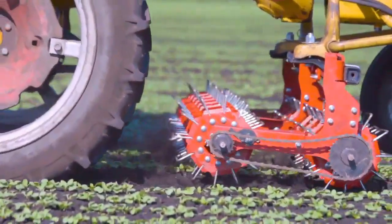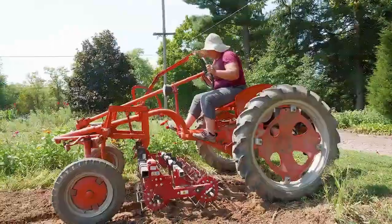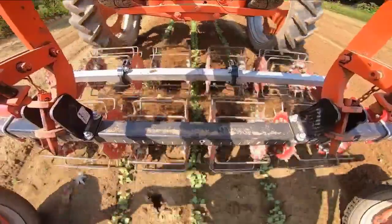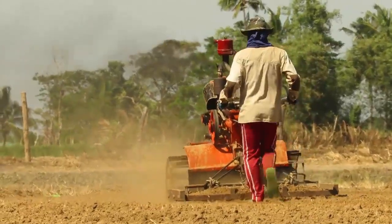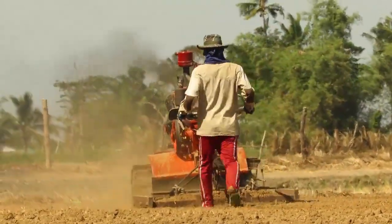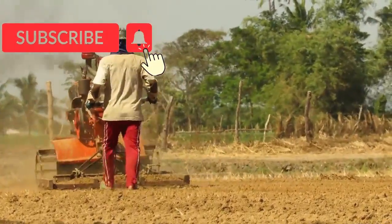Number 3 is Basket Weeder. The basket weeder is typically used for inter-row weeding, with wire baskets spaced apart to allow the crop row to pass between them. The basket weeder may also be used to prepare a stale seedbed by placing the baskets together and running over the entire width of the seedbed.